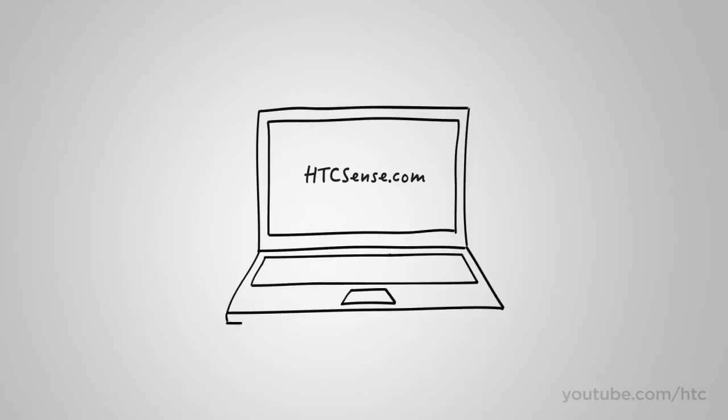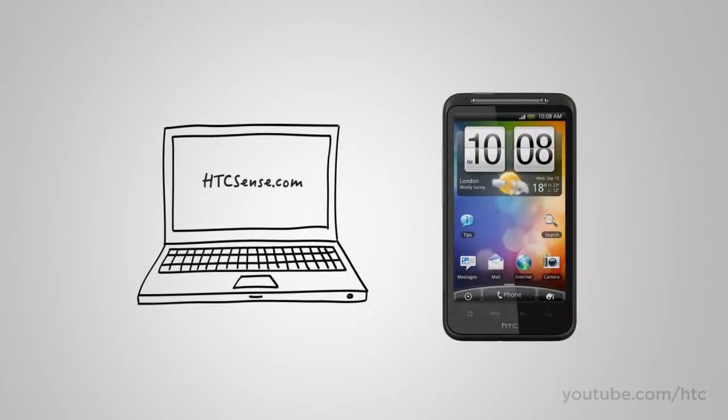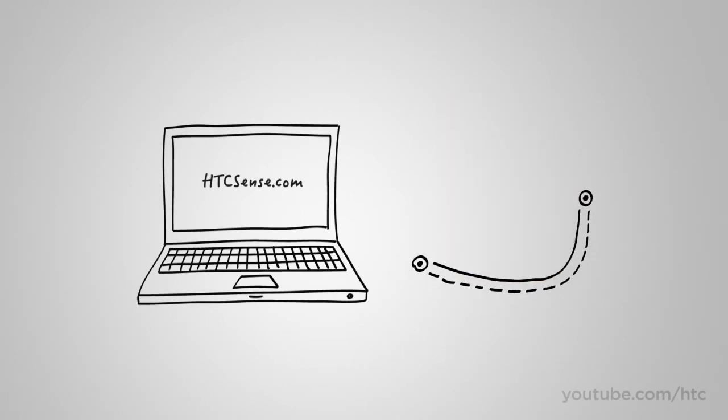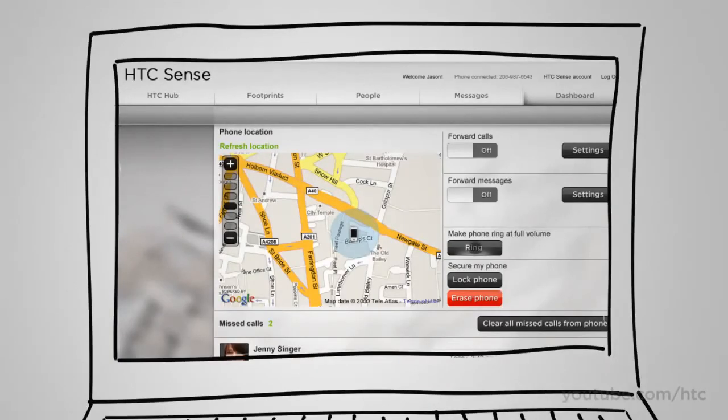HTC Sense is the holistic user experience that permeates throughout the HTC Desire HD. Today, HTC Sense can also be experienced online at HTCSense.com. Among other things, HTCSense.com gives you peace of mind for the moments of panic when you realize that your phone is not in your pocket. Think you misplaced your phone? Make it ring at top volume so you can find it under your sleeping cat.